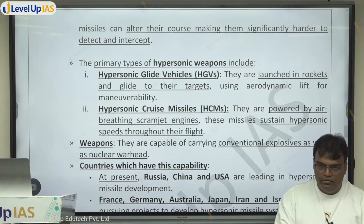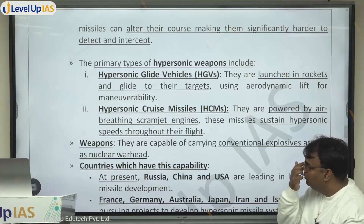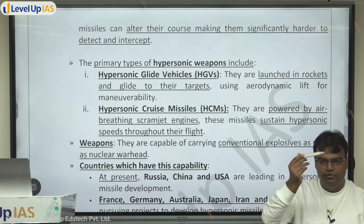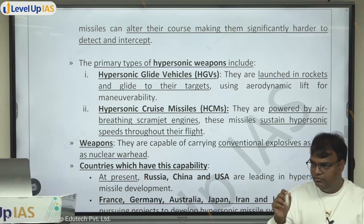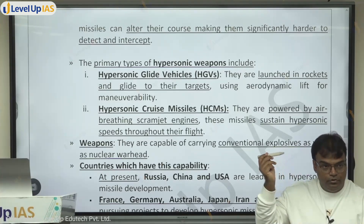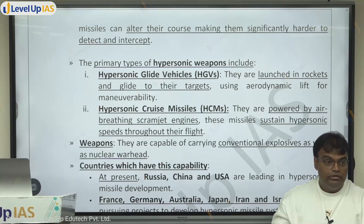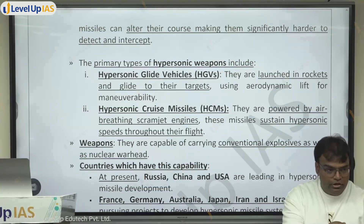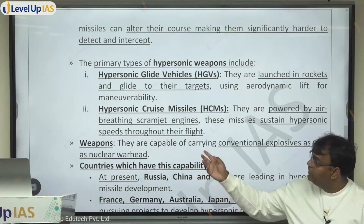In a hypersonic glide vehicle, a missile travels at hypersonic speed toward the target and is also able to glide — maneuverability is there. So, for example, if Russia launches a hypersonic missile with this gliding ability at the US, detecting it would have been possible before, but now the gliding ability makes detection much more difficult.